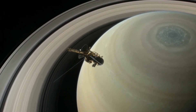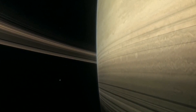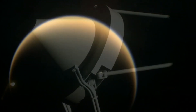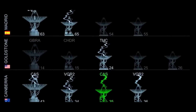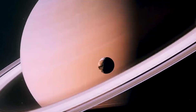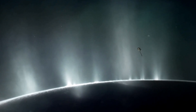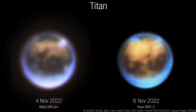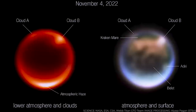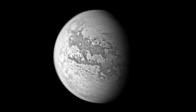The largest satellite of Saturn, and the second largest satellite in the solar system after Ganymede, is Titan. Over the decades we've been learning more and more about this satellite. So what do we know about Titan? About this world more than a billion kilometers away from us — is life, in one form or another, really possible there? Let's try to find answers to these and many other questions.